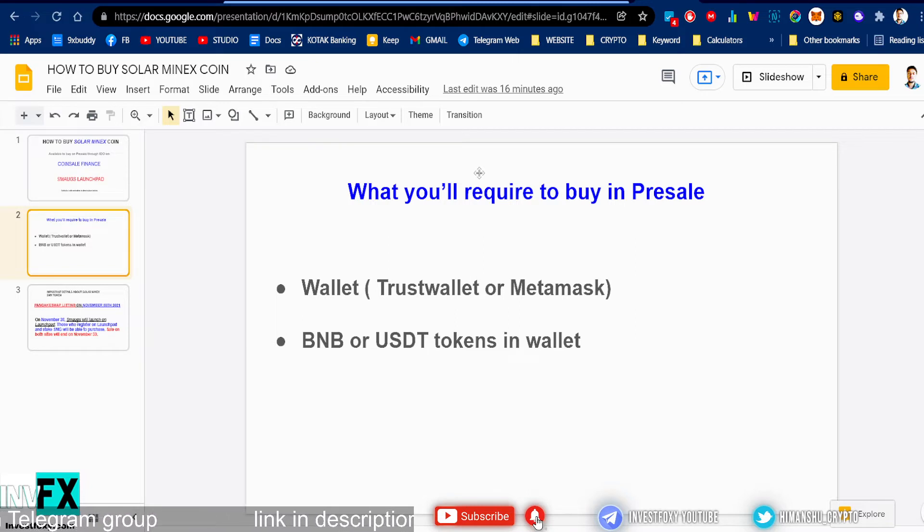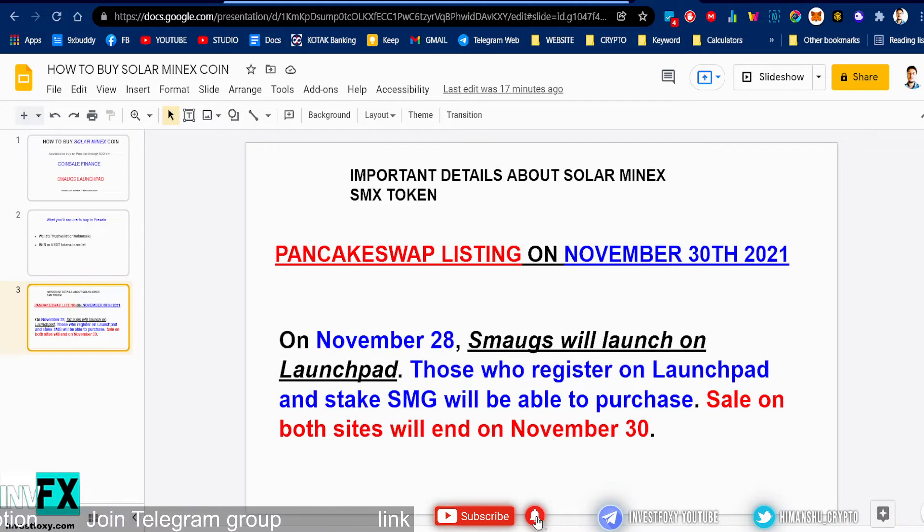What you will require to buy Solar Minex token in pre-sale: first, you need either a Trust Wallet or MetaMask. You can download Trust Wallet or MetaMask on your phone or your Chrome browser as an extension. Next, you will need some BNB or USDT tokens in your wallet. USDT tokens are optional but BNB is important. The Pancake Swap listing is on November 13th, and on November 28th Smarks will launch on the launchpad.